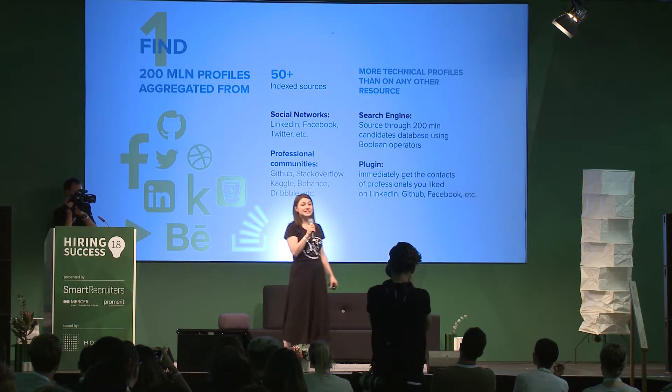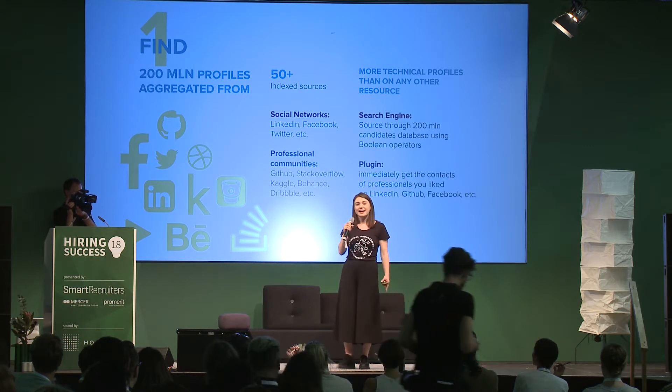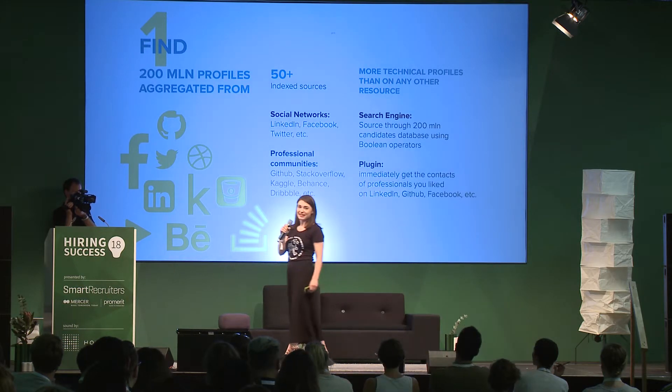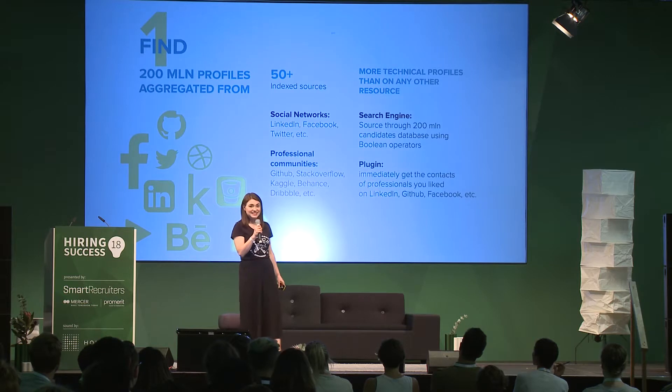We have around 200 million profiles that are aggregated from social and professional networks. These profiles are consolidated and available for searching using Boolean syntax.